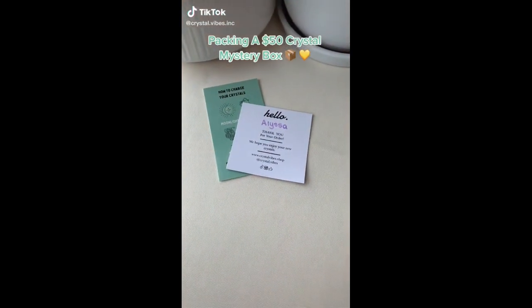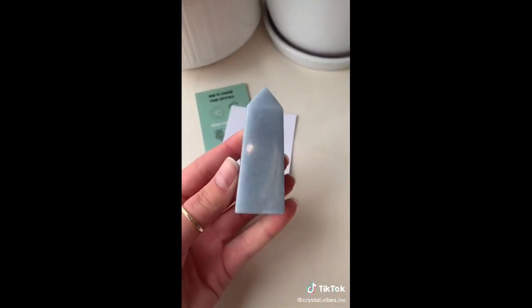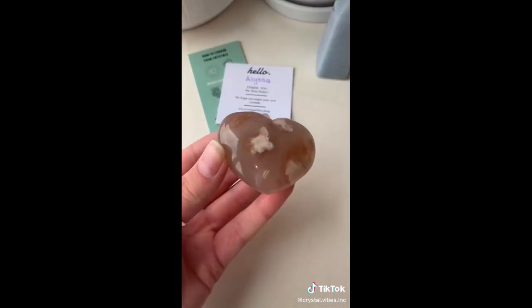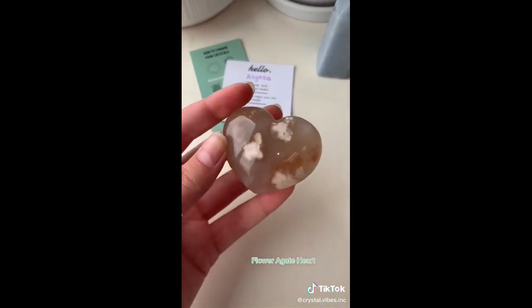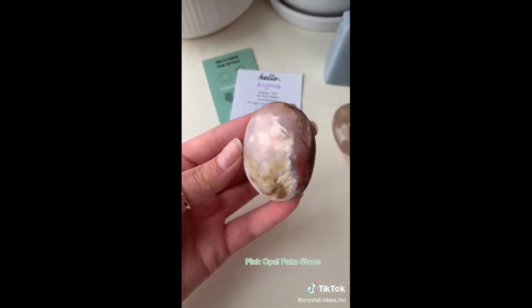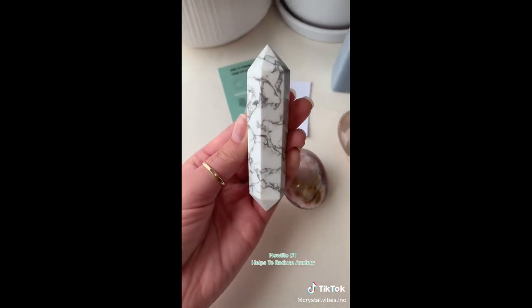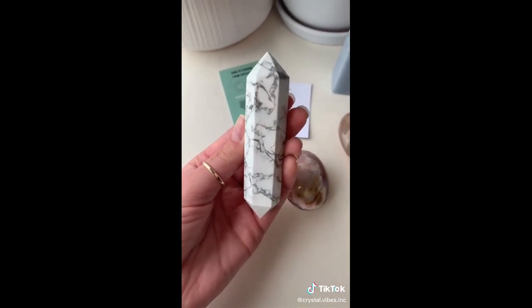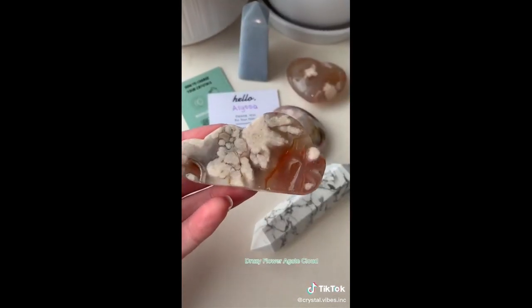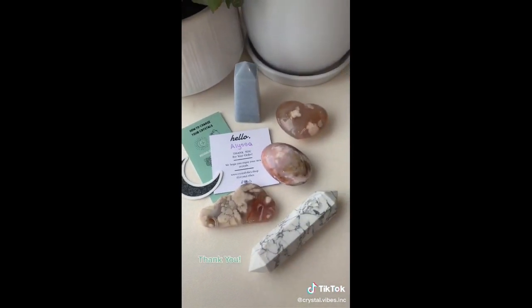Happy Thursday, everyone. We are packing one of Alyssa's $50 crystal mystery boxes, starting off with an angelite tower and then a very feminine, beautiful looking flower agate heart. I wanted to add in this pink opal palm stone because she left me a note saying she loved beachy vibes. And of course we had to add in one of my all-time favorites — a howlite DT, great for reducing anxiety. And because she loves flower agate so much, I added in one of our new flower agate clouds.